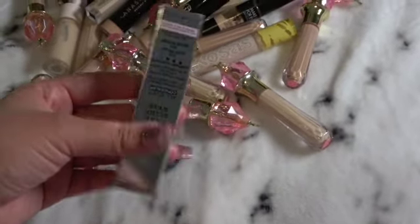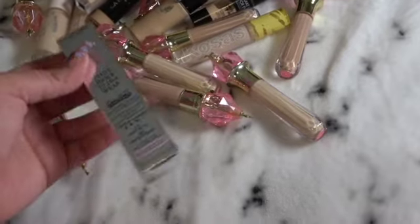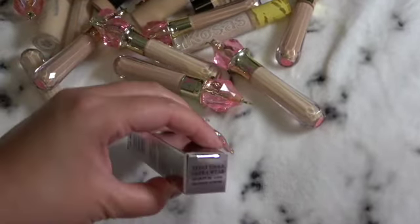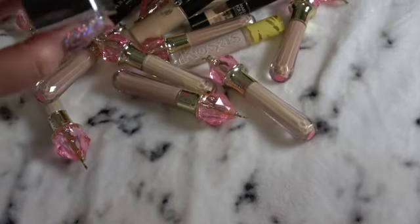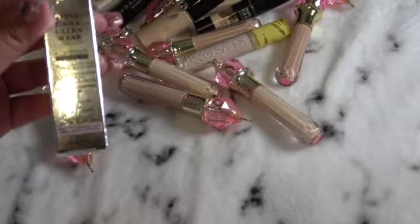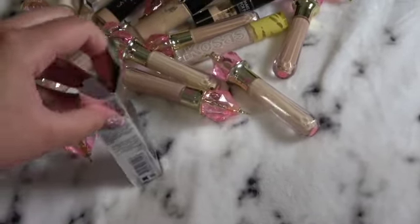Here is my Lancôme one. I just got this — I'm actually running out. This is in the color 215 buff. I'm just going to open it to show you guys.